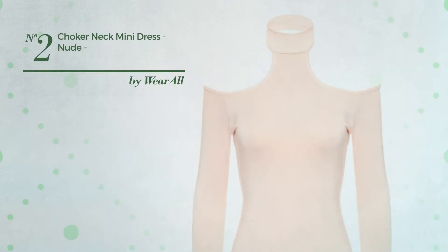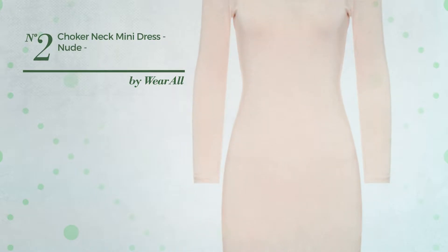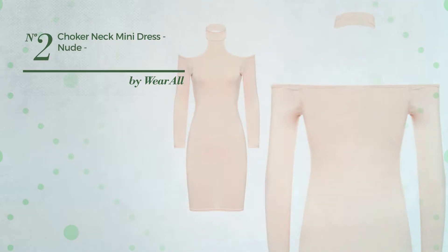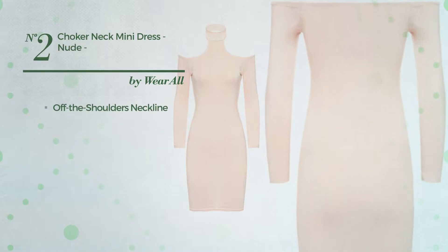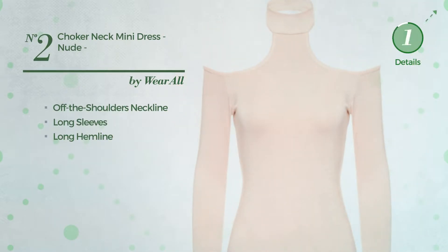Number 2: An All Date Night Mini Length Bodycon Dress. Featuring a great look, made of stretch material, this dress includes an off-the-shoulders neckline, long sleeves and long hemline. Available uniquely in this color.